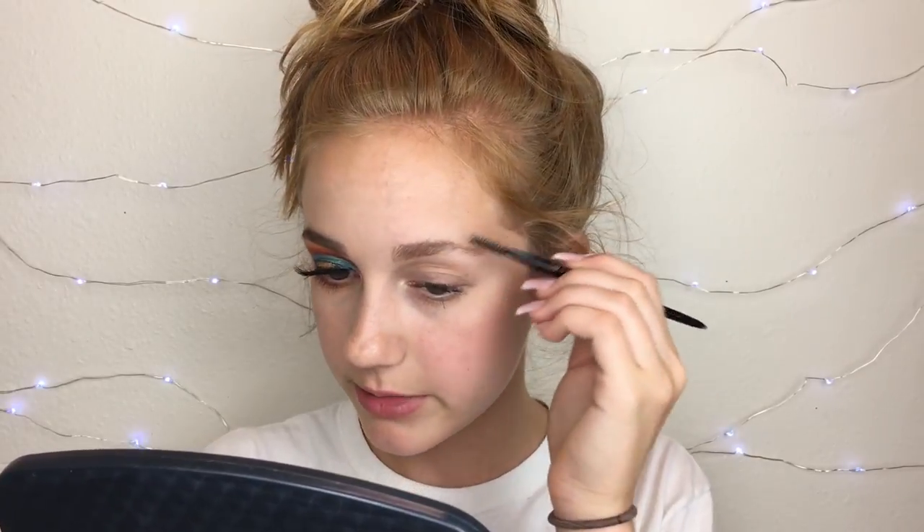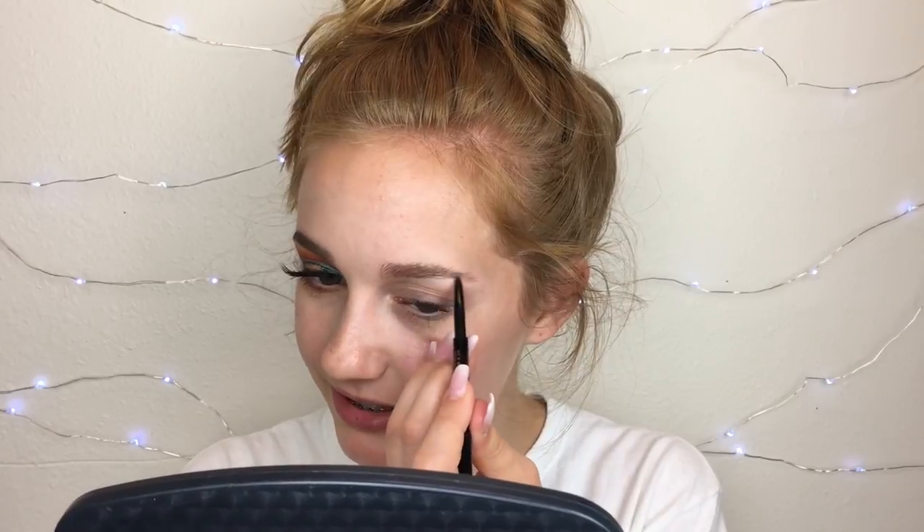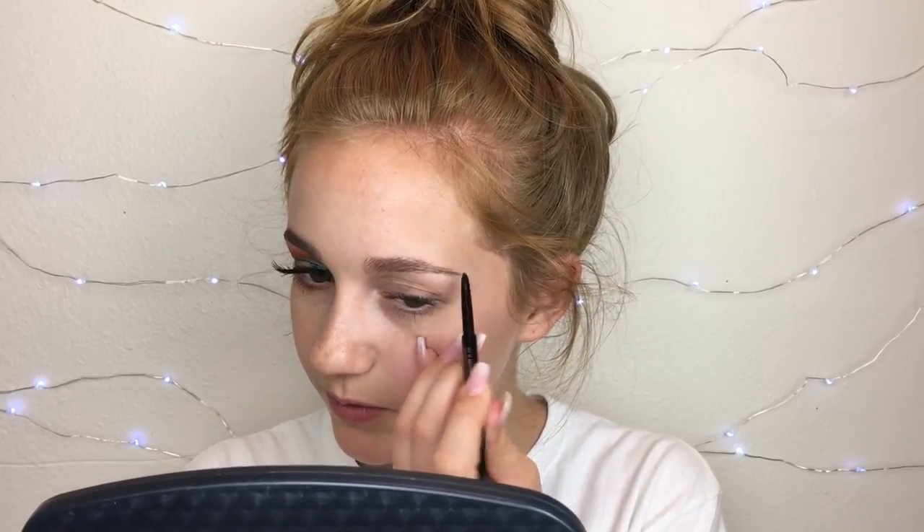So first I'm gonna do my eyebrows. I'm using the Anastasia Brow Wiz, which isn't my shade and it's almost out. On the other side I used the NYX Micro Brow, which also ran out, and then I used some of the ELF brow pencil. So my eyebrows might not match but I think it's fine. I'm not gonna make you sit through me doing my brows.